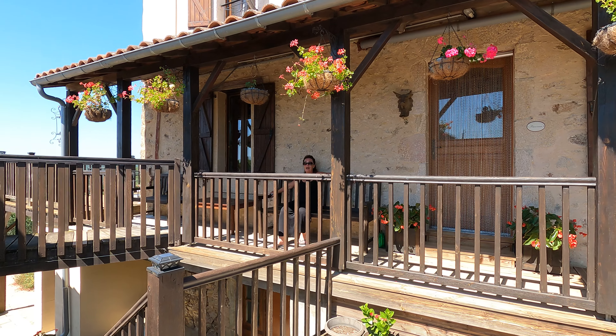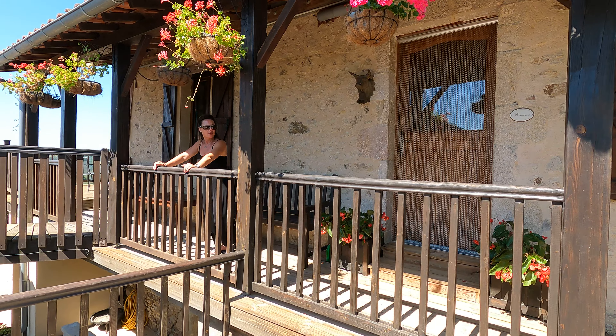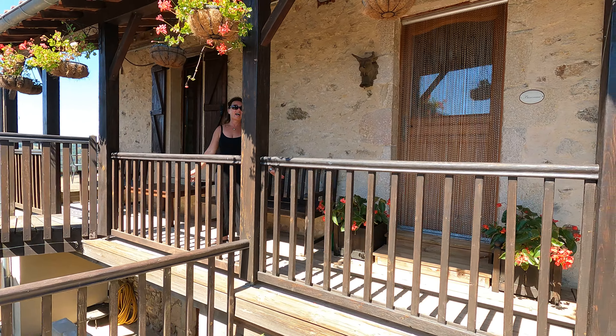Good afternoon everybody! I'm having a minute — it is so hot. This is the only part here where it's quite breezy and cool. I am in the south of France, everybody!